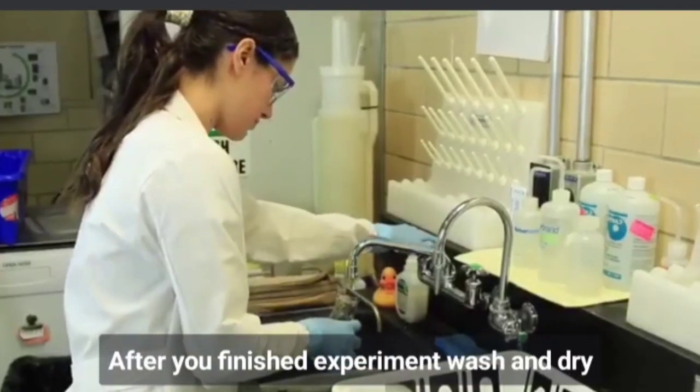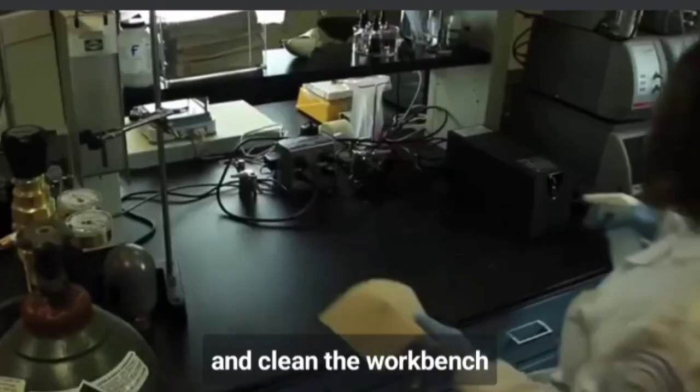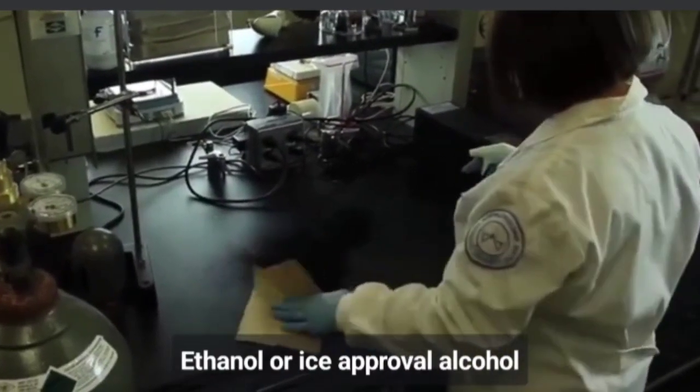After you've finished an experiment, wash and dry glassware. Return reagents to the storage area, and clean the workbench surface with ethanol or isopropyl alcohol.